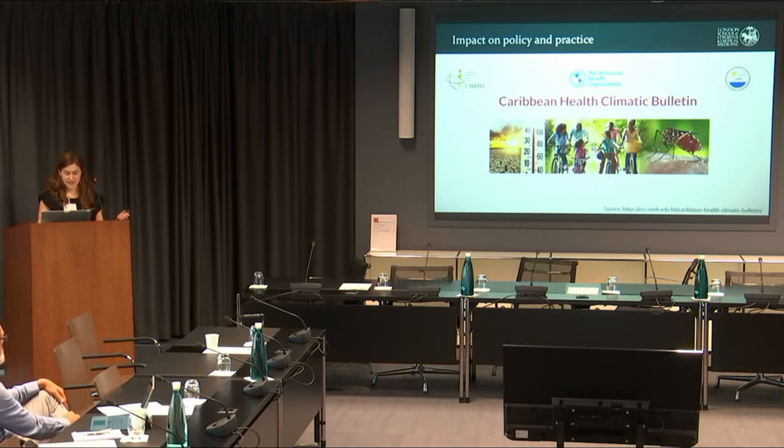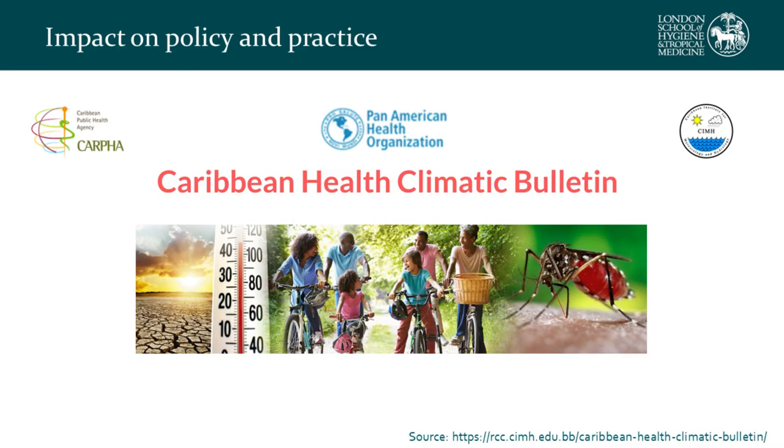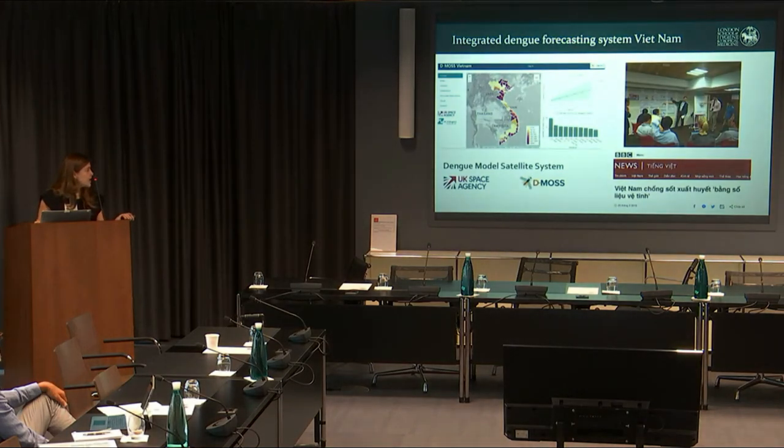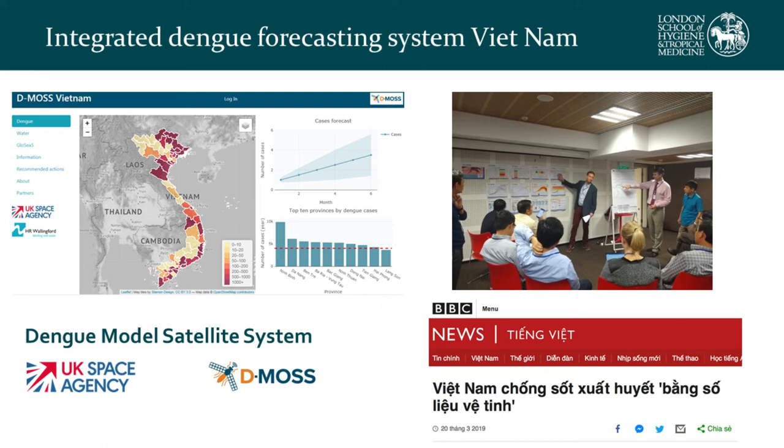Our research has provided additional evidence for reports such as the Caribbean Health Climatic Bulletin, a quarterly document informing public health decision-makers across sectors on how climate might impact their areas. A focus has been placed on highlighting the importance of taking good care of water storage containers, particularly following drought events. Thanks to the UK Space Agency, we are now working at the London School of Hygiene and Tropical Medicine with partners at HR Wallingford to implement an operational dengue early warning system for Vietnam, incorporating seasonal climate forecasts from the UK Met Office.